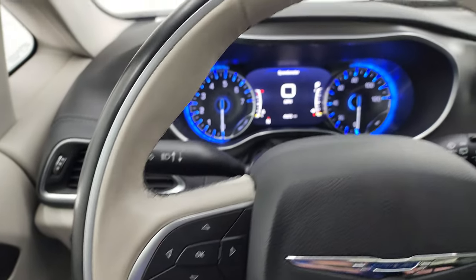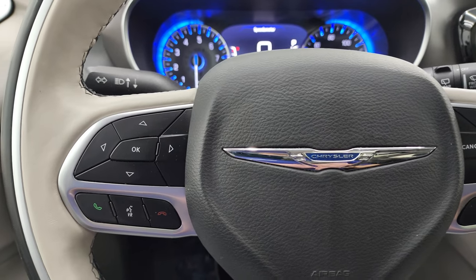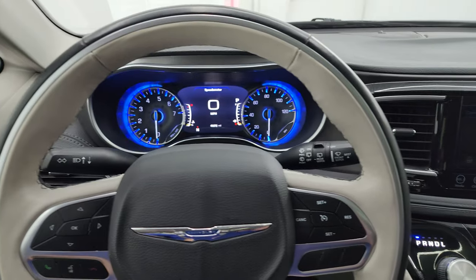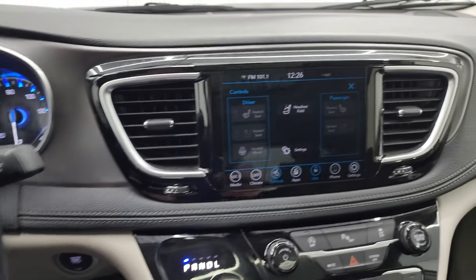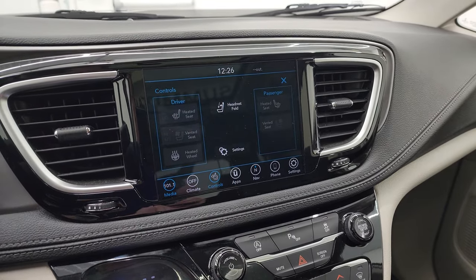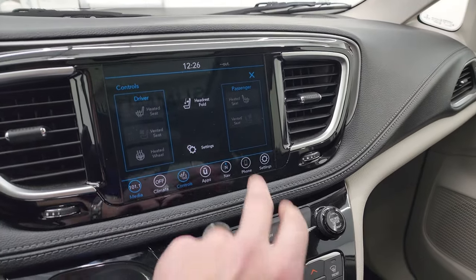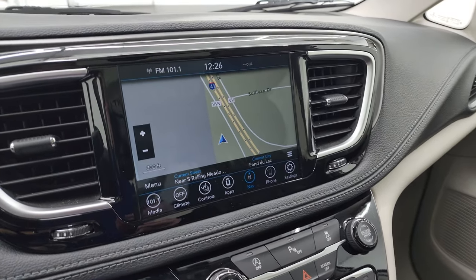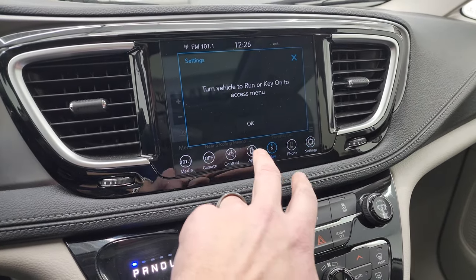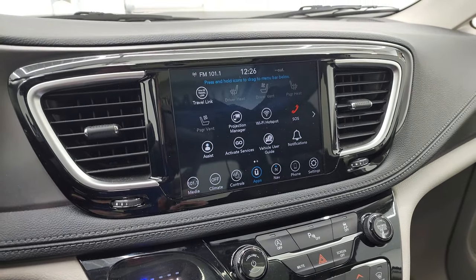It comes with the leather-wrapped heated steering wheel. You get cruise controls on the right, Bluetooth and information center controls on the left, and audio controls on the back of the steering wheel — the two-tone gray and black leather looks great. This one comes with the 8.4 4C radio with AM, FM, and SiriusXM radio capabilities. You also have heated seats and cooled seat buttons as well as a heated steering wheel button. It does have the factory navigation system — you can see Highway 41 on there. This is also where the backup camera shows up, and you have projection manager to project your cell phone via Android Auto or Apple CarPlay.